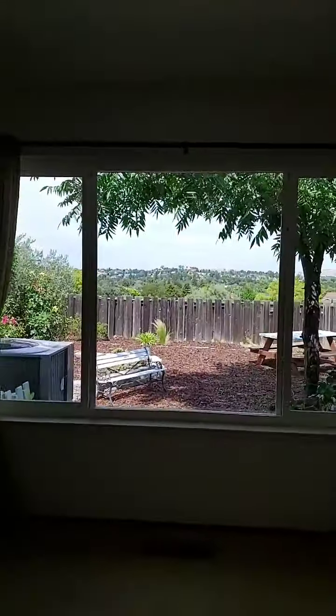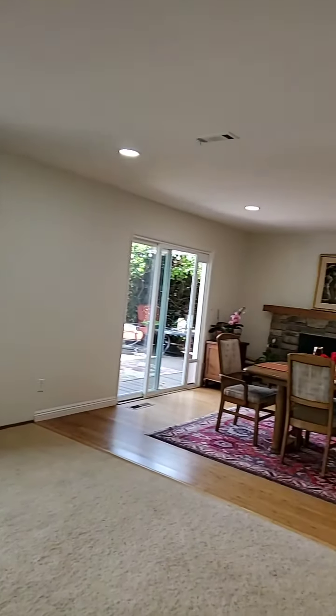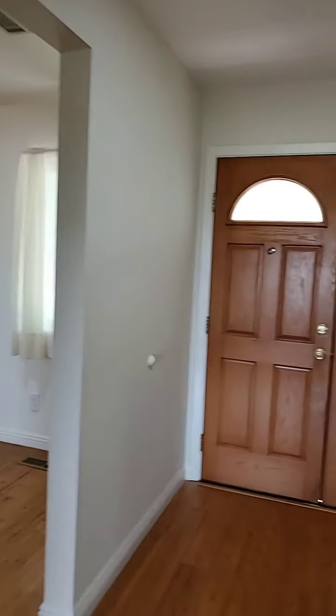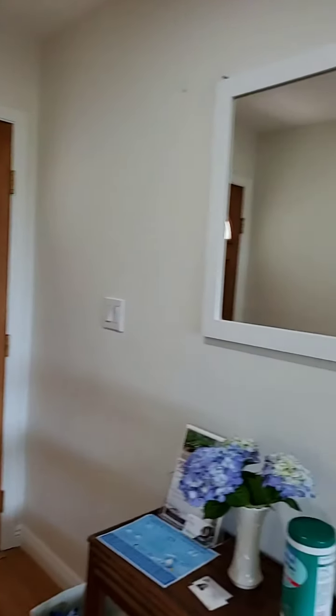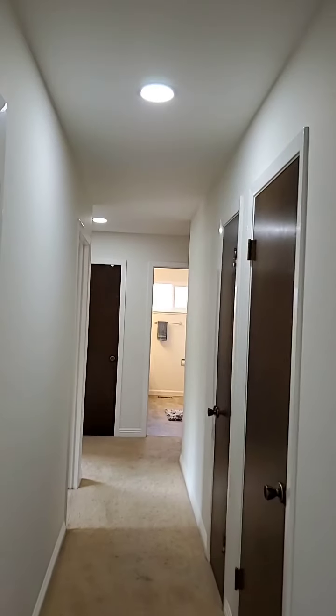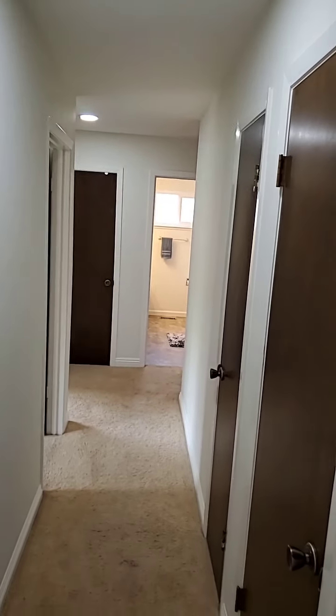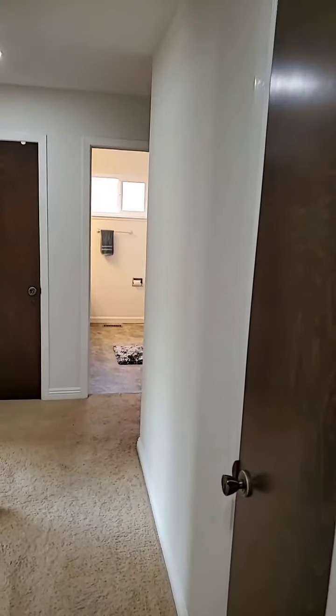This is the view from the living room. This is a double entry door and it goes to the living quarters. It has a lot of storage space.